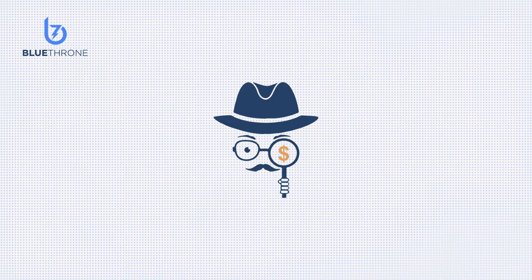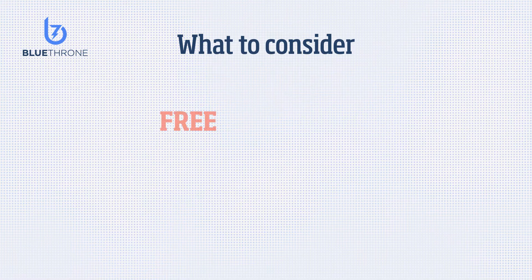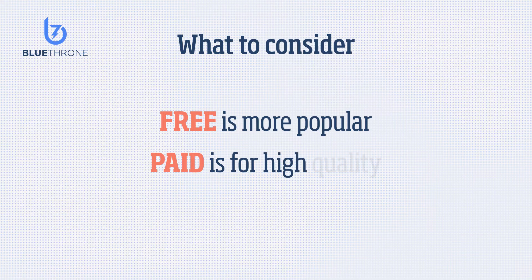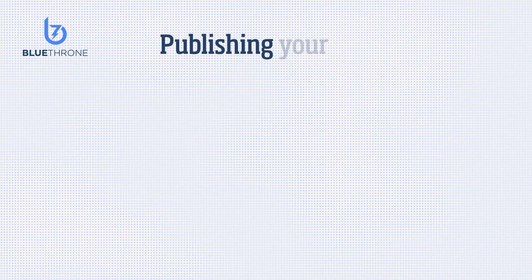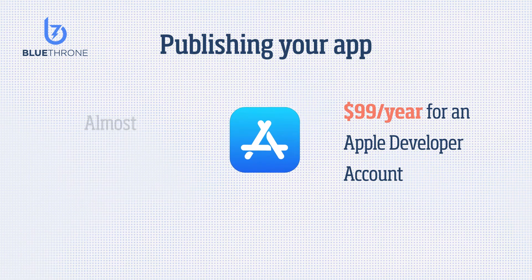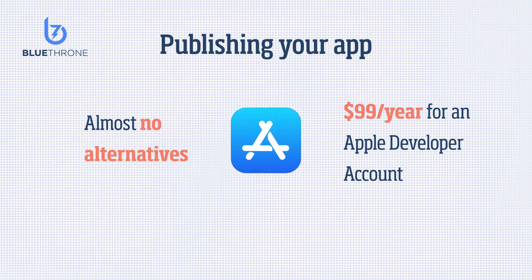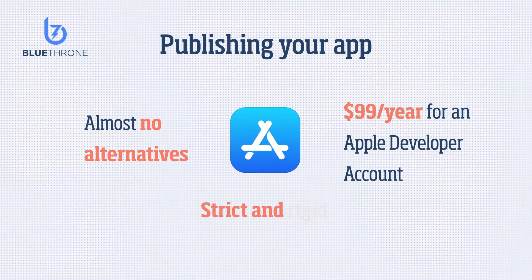Choosing a monetization method is going to involve multiple factors. The free business models are more popular; however, paid apps are a popular option for high-quality iOS apps with an immediate appeal. Publishing your app is a small investment — don't take it lightly. It costs $99 a year to create and maintain an Apple developer account. There aren't many alternative places to sell iOS apps with good revenue potential — unlike Android, Apple has designed the App Store to be the one-stop shop for iOS apps.